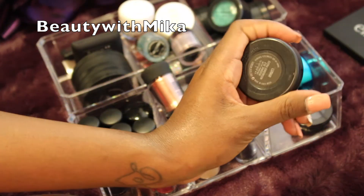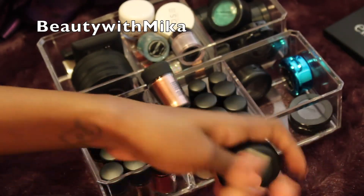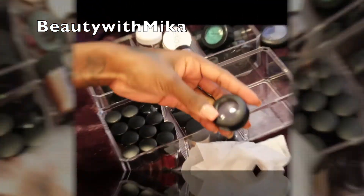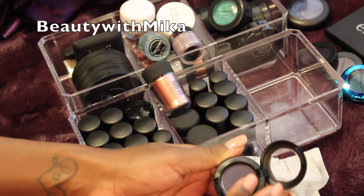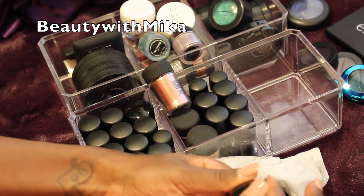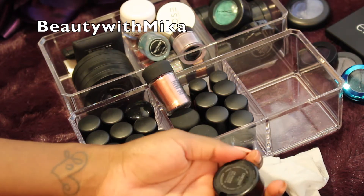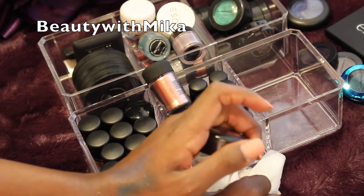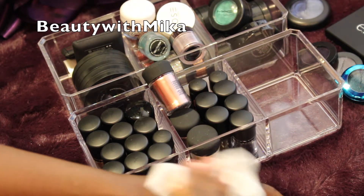This one is a blue from Extra Dimension called Luna — I actually really do like this one so I'm gonna keep that one. This one is just an eyeshadow called Contrast — I actually need to depot this. It feels dry — it's just a regular eyeshadow but it feels so dry, and you know what, I don't need it. I can do without, so bye bye.